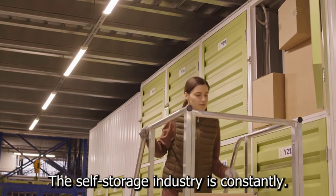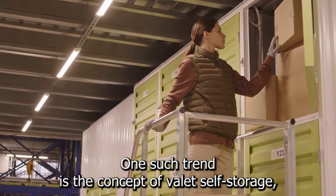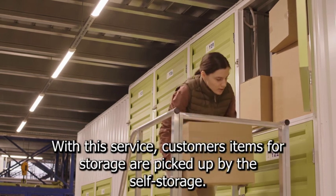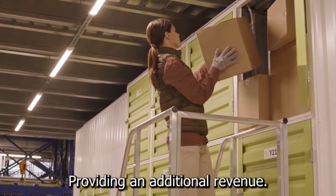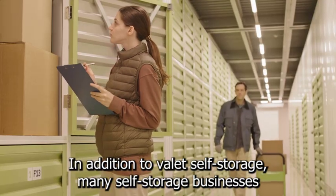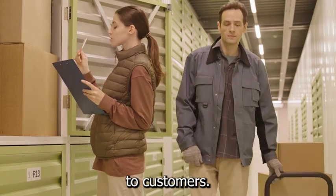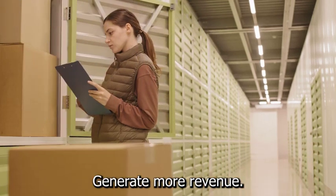The self-storage industry is constantly evolving and adapting to new trends. One such trend is valet self-storage, where customers' items are picked up by the company at their homes and transported to the facility, providing an additional revenue stream. Many self-storage businesses are also diversifying their services by offering moving truck rentals and selling storage boxes, helping expand their customer base and generate more revenue.